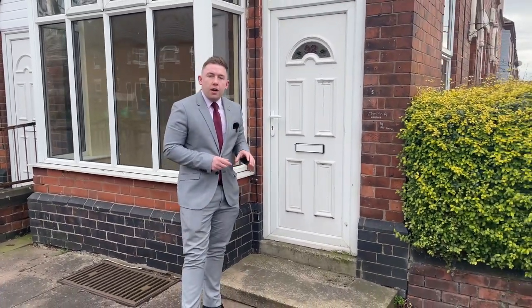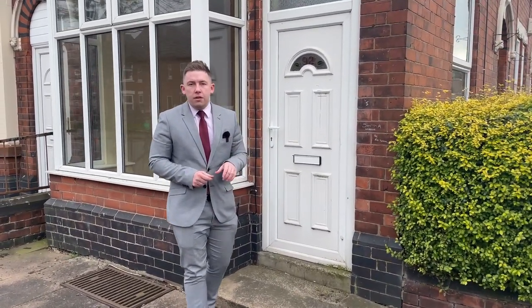Three double bedrooms, two reception rooms, a fantastic size kitchen, a great size family bathroom, and also a cellar. The property does require some modernisation, but let's go take a look inside.